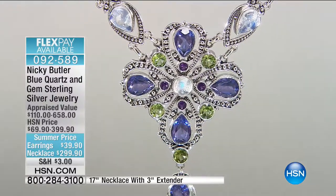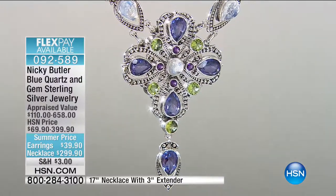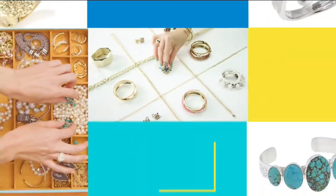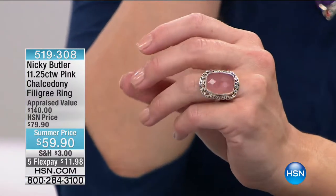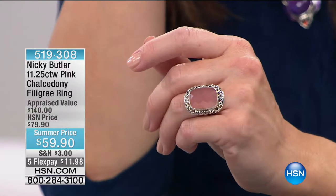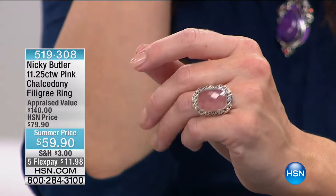All of our peridot pieces have been so popular today. That's limited — it might be coming back. This is a piece that if I could get up and steal it, this would be the one. I love this faceted pink chalcedony — isn't it gorgeous? It's more than 11 carats set in a beautiful filigree ring.